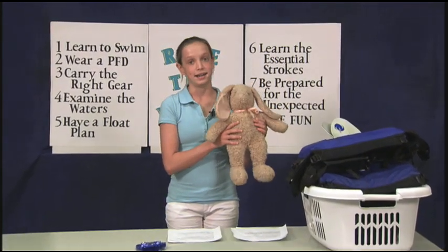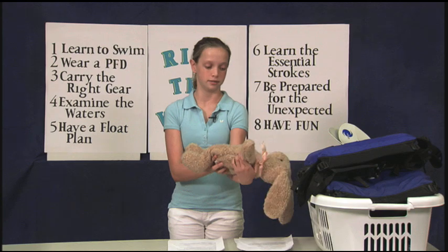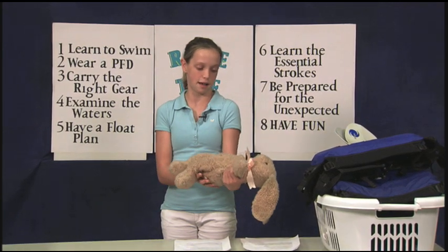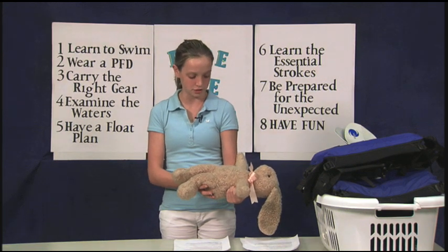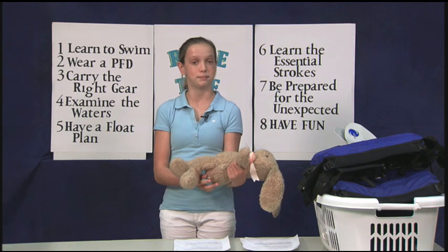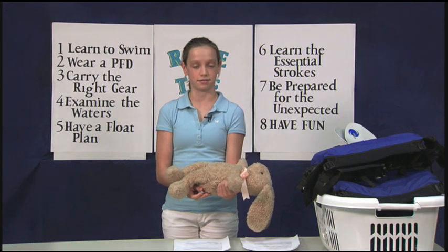This is my friend Mr. Bunny, and he knows how to float. This is your standard float position. Mr. Bunny's head is back, chin up, his arms are perpendicular to his body, and his belly is up. His legs are relaxed. If Mr. Bunny were in the water right now, he would definitely be floating.